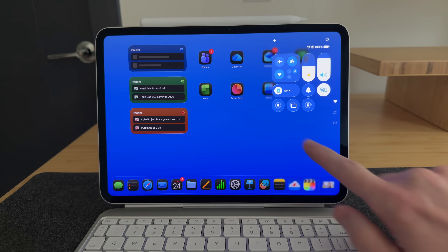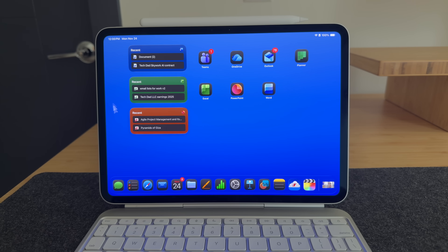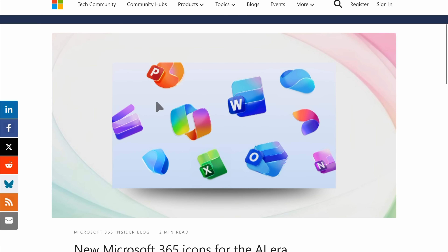My iPad is my primary device — my main computer that I do all my work on from 9 to 5. I like to grab my iPad, turn on my work focus, and there are my Microsoft apps and widgets showing my most recent documents. In this video I want to talk about what Microsoft has done to improve their apps and what's still missing.